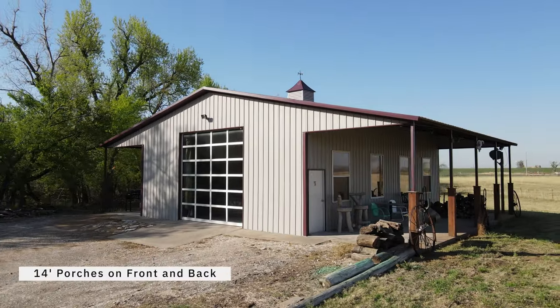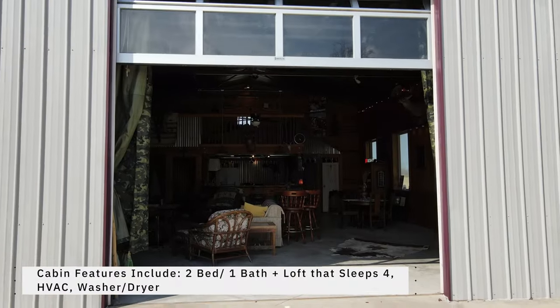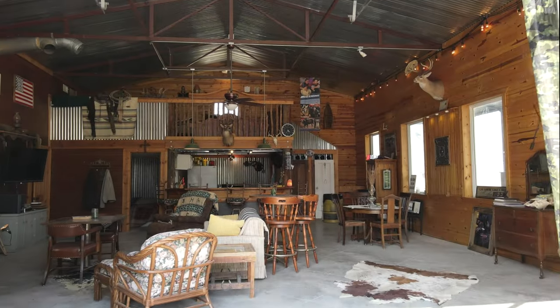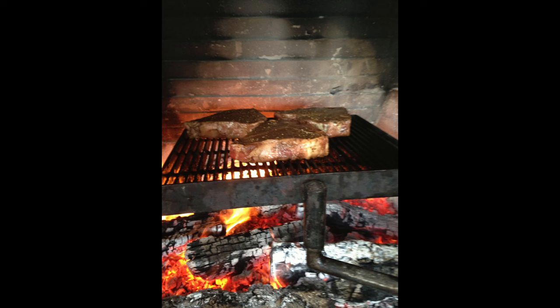This amazing cabin has all the amenities of home: 14-foot porches on front and back, central heat and air, two bedrooms, one bath, washer and dryer, and a loft that sleeps four. The main room area is equipped with a wood-burning stove and a one-of-a-kind Grand Rock fireplace complete with a custom cooking station for grilling and cooking over the open fire.